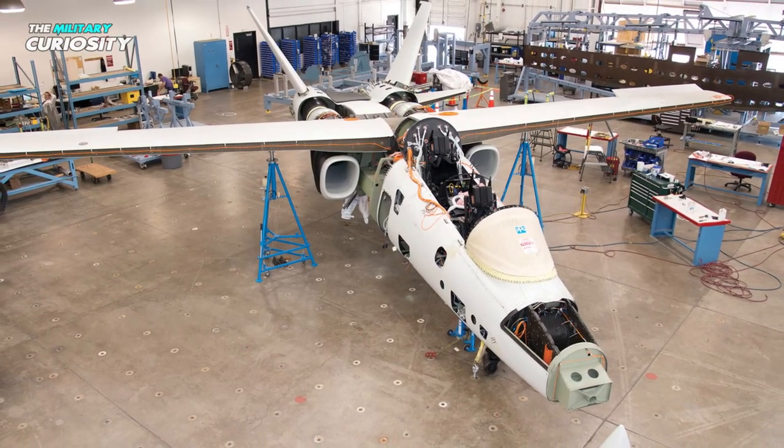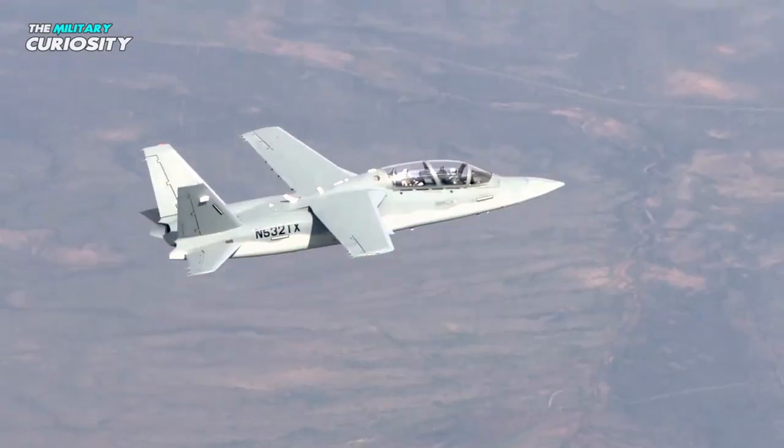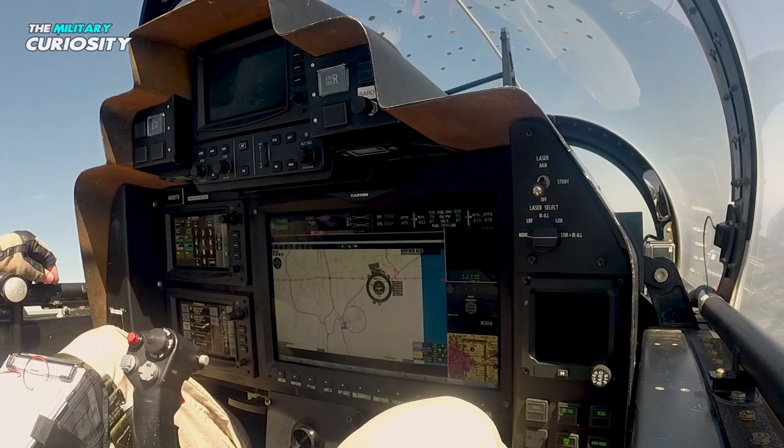Deliveries can start 15 to 18 months after the production order is received. The Scorpion is capable of air patrol, training, domestic interdiction, light attack, and reconnaissance.